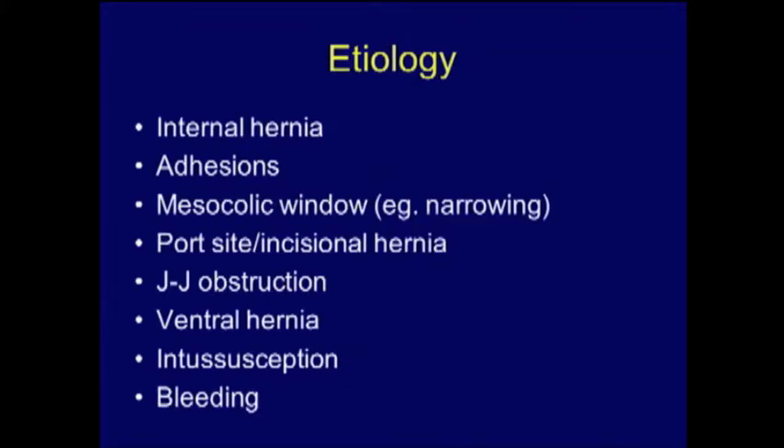Internal hernias are probably the leading cause of obstruction in this patient population, followed by adhesions. The antecolic approach seems to have a lower incidence of obstruction, both from narrowing at the mesocolic window and from internal hernias. Patients are also at higher risk for ventral hernias and port site hernias. Obstruction at the jejuno-jejunostomy can occur due to technical reasons or adhesions. Also consider intussusception and bleeding.